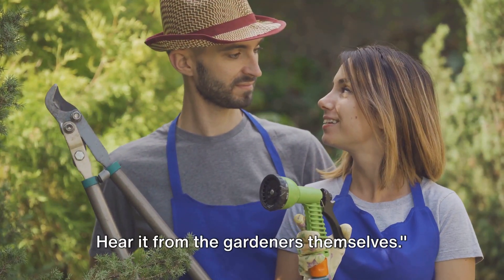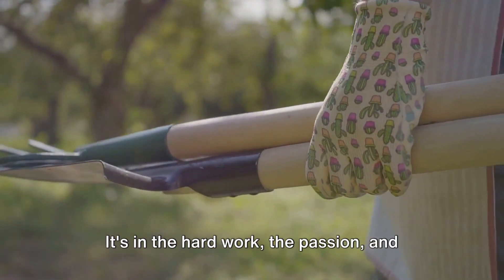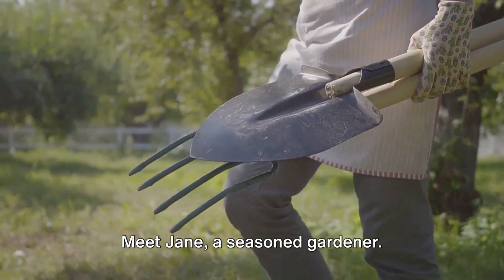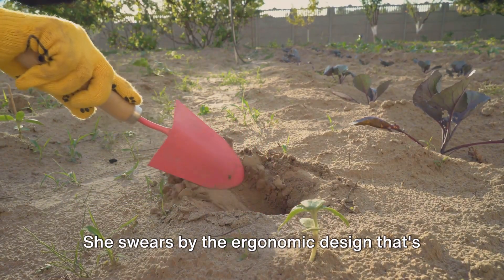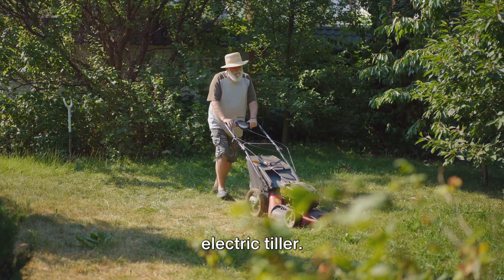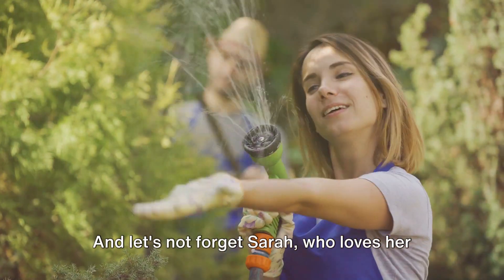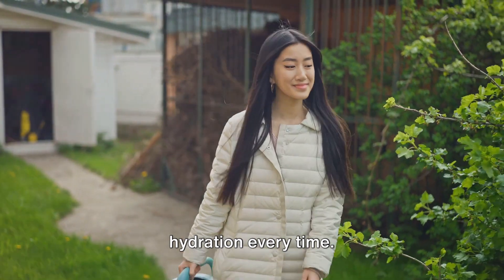But don't just take our word for it — hear it from the gardeners themselves. The beauty of a garden isn't just in the colorful blooms or the lush green foliage; it's in the hard work, the passion, and the tools that make it all possible. Meet Jane, a seasoned gardener — her trusty trowel has been her companion through countless planting seasons, and she swears by the ergonomic design that saved her hands from fatigue. Then there's Tom, a proud owner of an electric tiller, who couldn't believe the time he saved preparing his vegetable plot. And let's not forget Sarah, who loves her smart irrigation system — it's taken the guesswork out of watering, giving her plants the perfect amount of hydration every time.